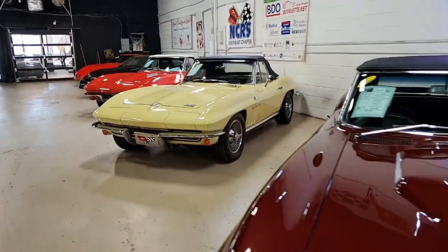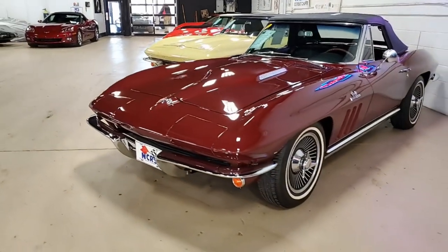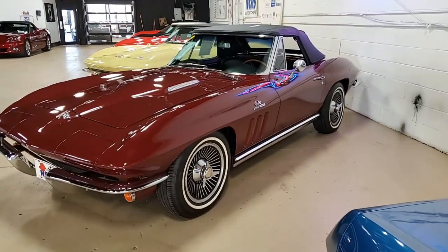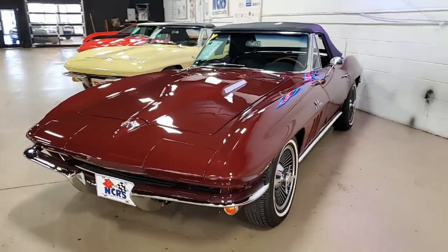There's only one word to describe this car and that's simply classic. This is a classic 1965 Corvette. It's that code correct beautiful Milano maroon on the exterior. It has the code correct black vinyl interior and it has a beautiful black convertible top.